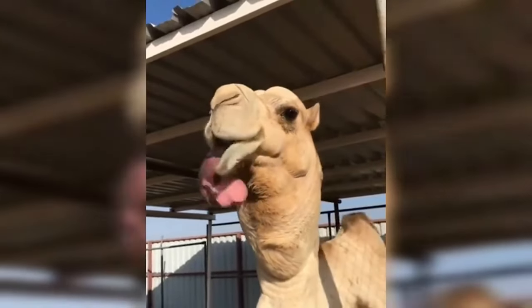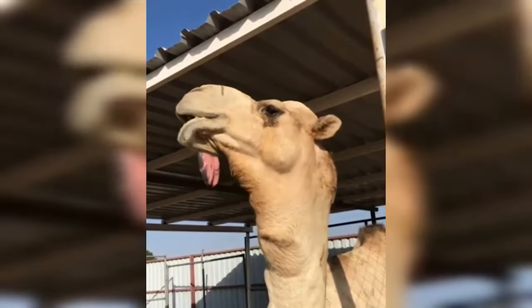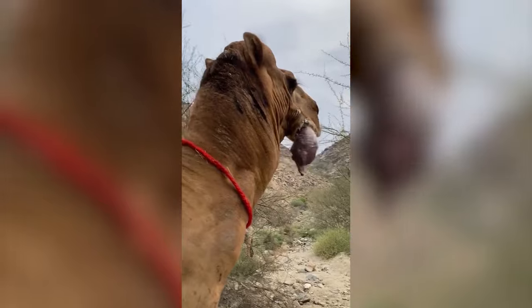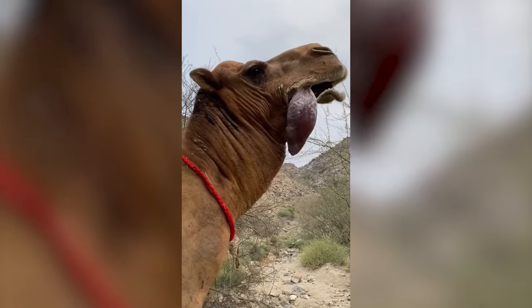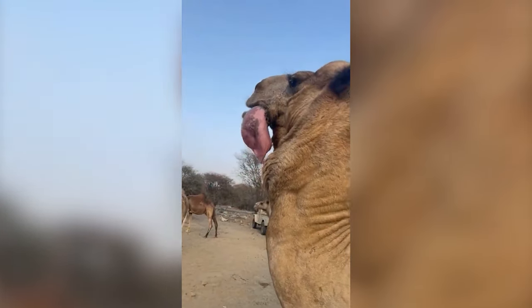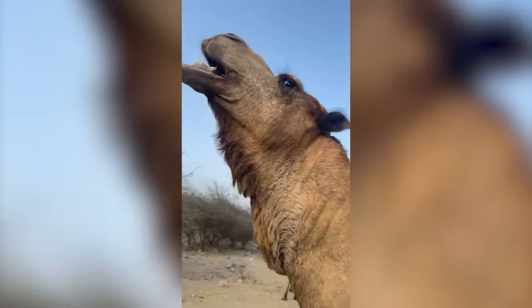These are videos of camels with what seems to be a pink sack hanging from their mouths. Some people on social media have shared these videos, stating that camels spit out their hearts or throw up their stomachs. However, this couldn't be further from the truth, and shows that you shouldn't trust everything you see on social media.